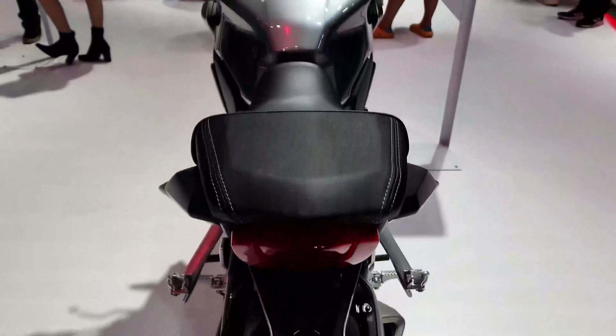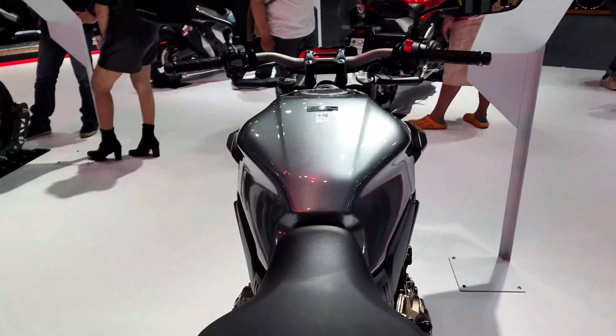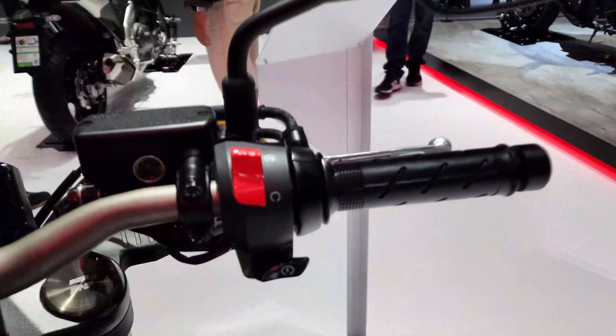In 2021, Honda upgraded the CB650R's front suspension and made other changes to boost comfort, usability, and practicality. The 2022 CB650R gets a new color.